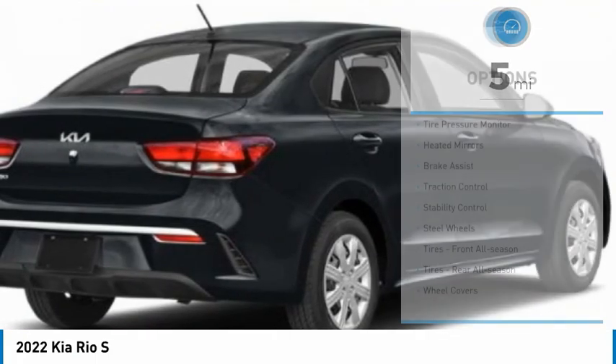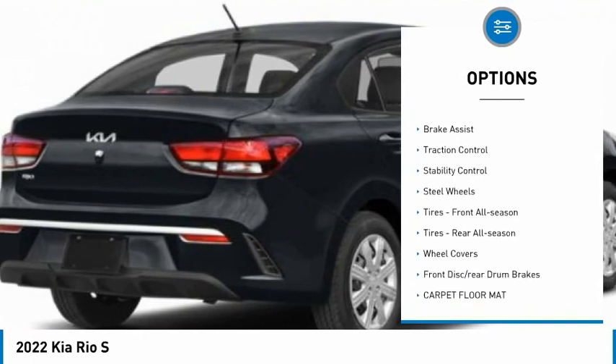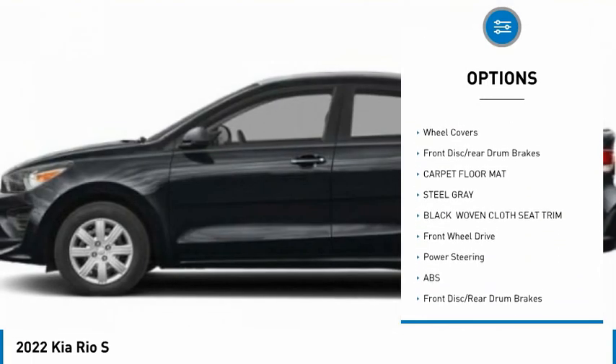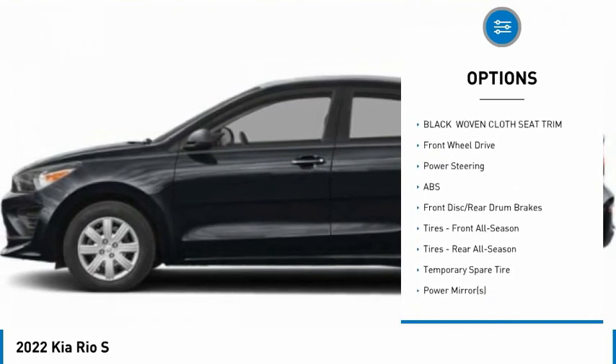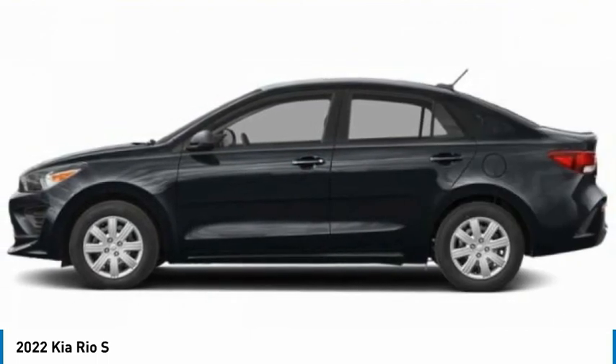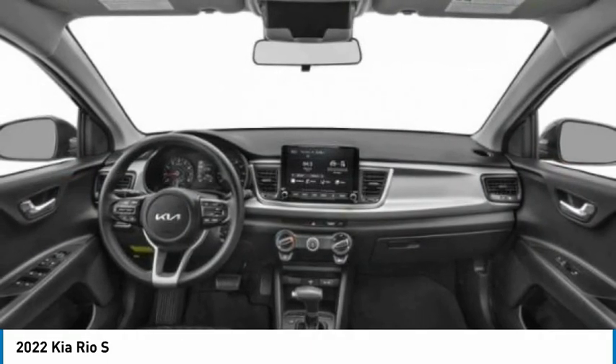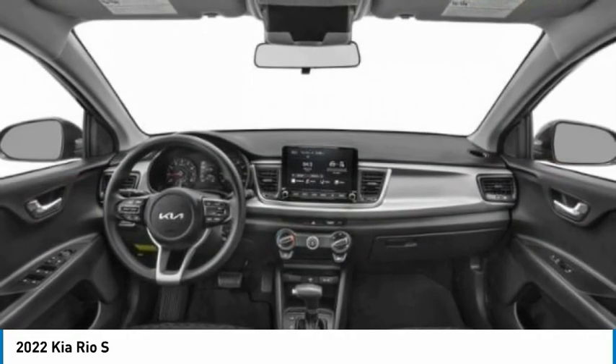Here are some of this vehicle's great options: tire pressure monitor, heated mirrors, brake assist, traction control, stability control, steel wheels, front and rear all-season tires, wheel covers, and front disc and rear drum brakes.